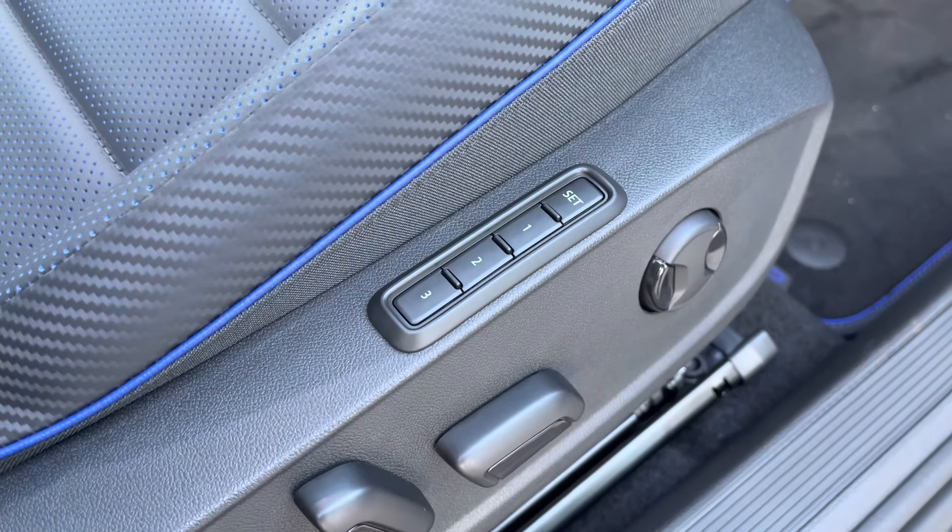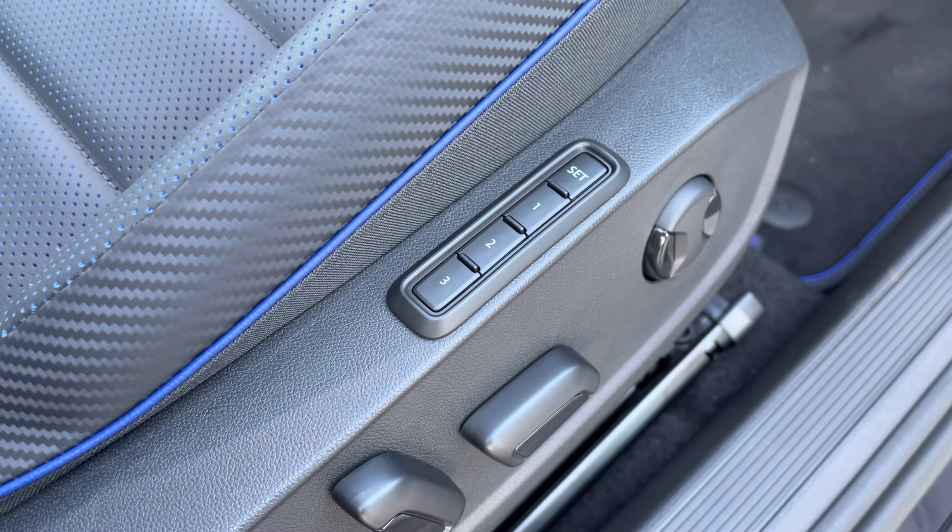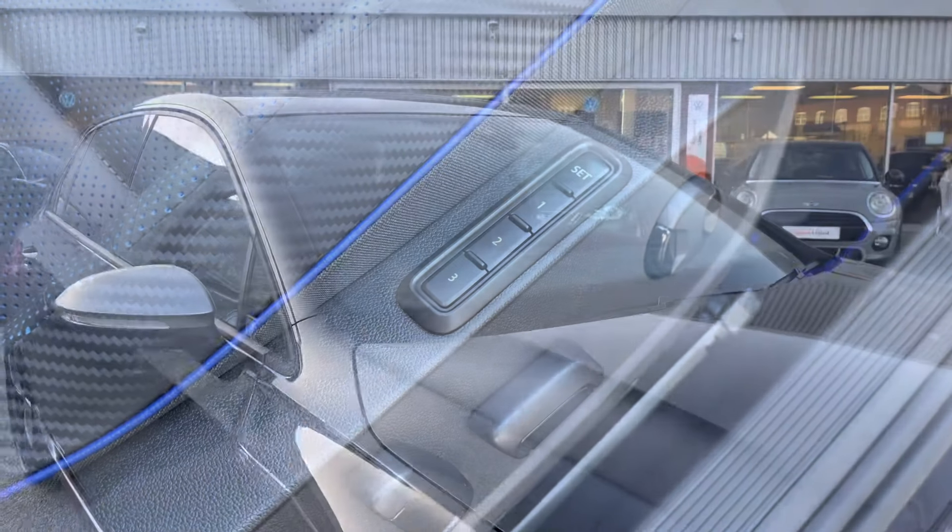The driver can also take full advantage of the memory seats, as it has three different presets to choose from and they are electrically controlled. So if you've got multiple users of the car, it makes it really easy to get back to that comfortable position.